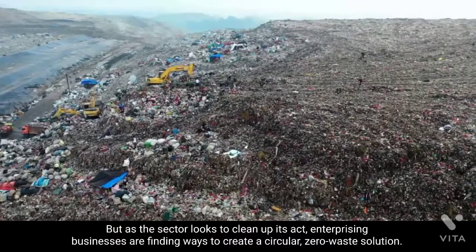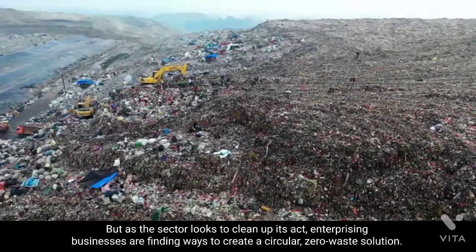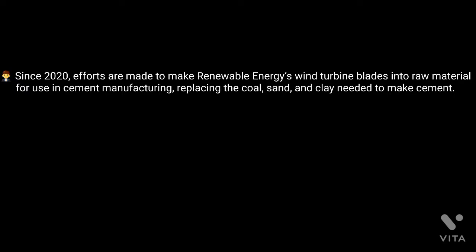Efforts are being made to create a circular zero-waste solution that reduces the industry's carbon footprint. Since 2020, efforts have been made to turn renewable energy wind turbine blades into raw material for use in cement manufacturing, replacing the coal, sand, and clay needed to manufacture cement. This has resulted in a 27% reduction in CO2 emissions.